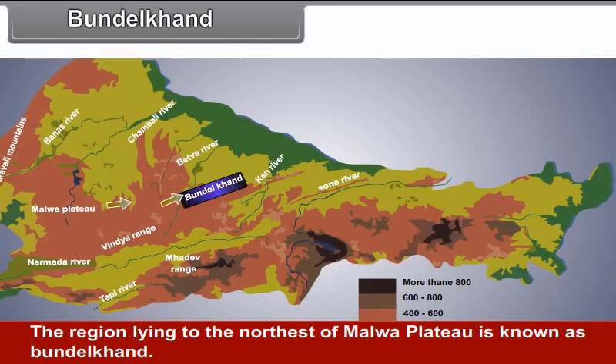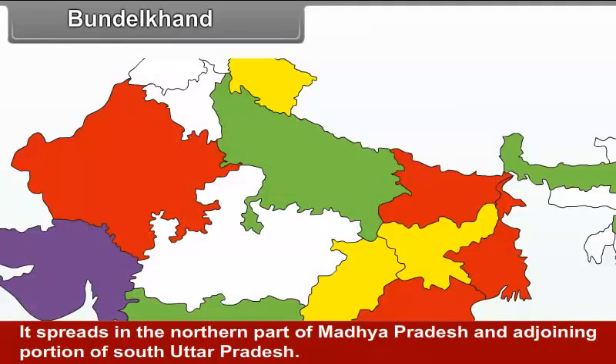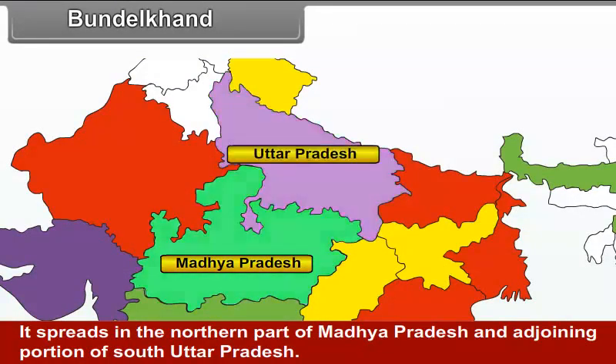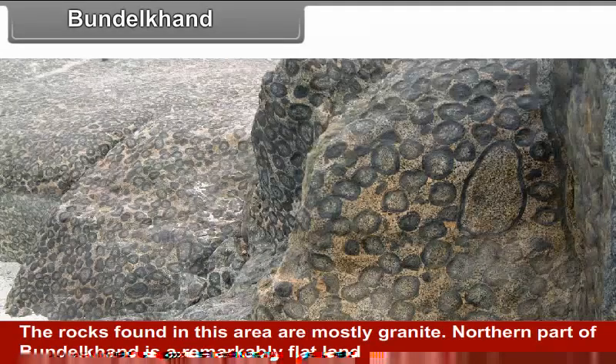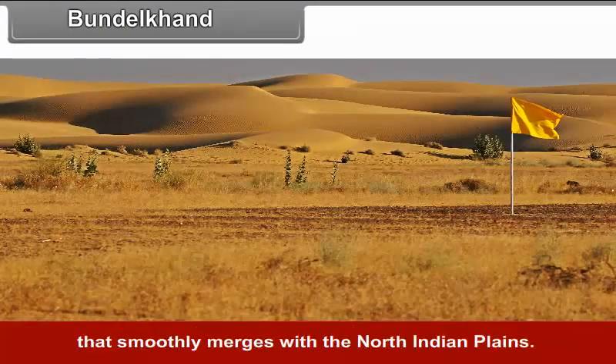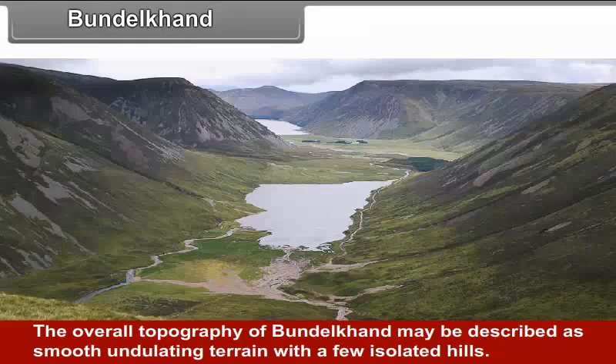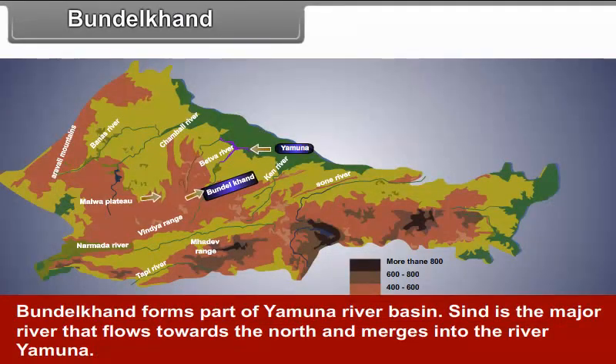Bundelkhand. The region lying to the northeast of the Malwa Plateau is known as Bundelkhand. It spreads in the northern part of Madhya Pradesh and the adjoining portion of south Uttar Pradesh. The rocks found in this area are mostly granite. The northern part of Bundelkhand is a remarkably flat land that smoothly merges with the north Indian plains. This flat land is separated by steeply rising plateaus. The overall topography of Bundelkhand may be described as smooth undulating terrain with a few isolated hills. Bundelkhand forms part of the Yamuna river basin, and Sindh is the major river that flows towards the north and merges into the river Yamuna.